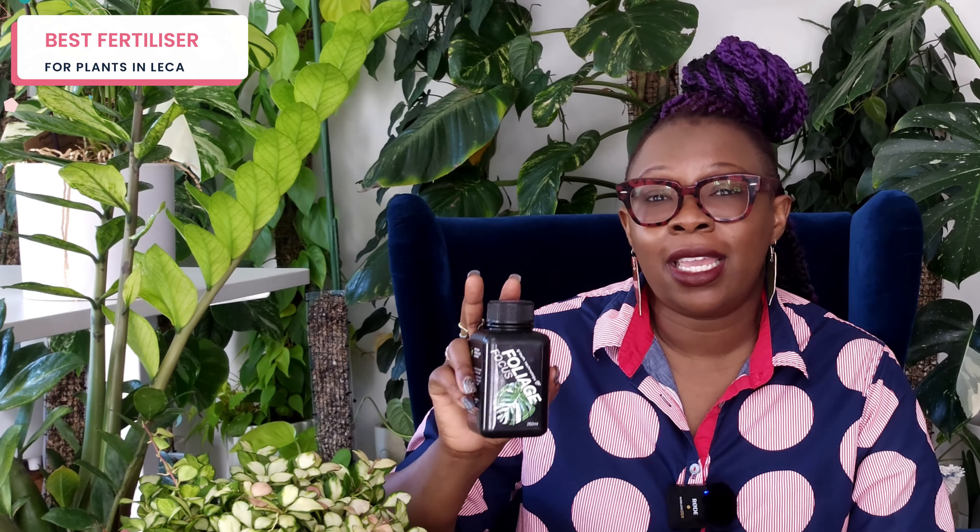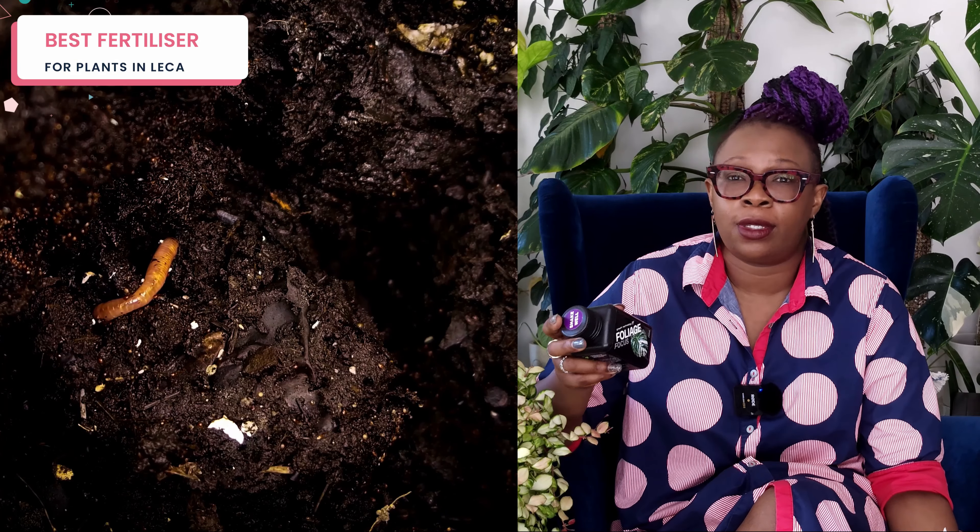I do not recommend going to get an organic fertilizer — something made out of fish emulsion, for example. There's nothing wrong with those things when you're growing in soil, because you've got microorganisms, bacteria — a whole microbiome — that breaks down the organic nutrient into a form the plant can actually absorb. When you're growing in leca, we don't have that microbiome, so if you give your plant an organic nutrient solution, it will probably start to tank after a while. Your plant doesn't have access to the nutrients because they're in a form it can't get.